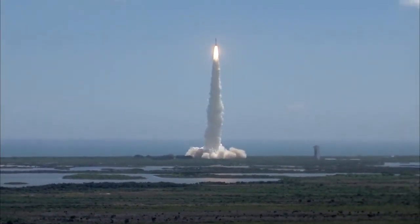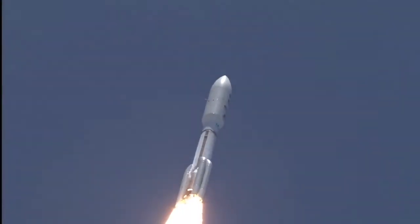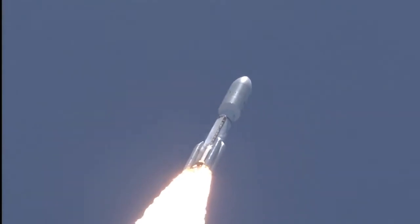Pitching out, roll program is in progress. Vehicle body rates look good. Booster P.U. has gone to fixed angles, really confirmed. S.B. chamber pressures have plateaued. Signatures look good. RD-180 operation looks excellent at this point.